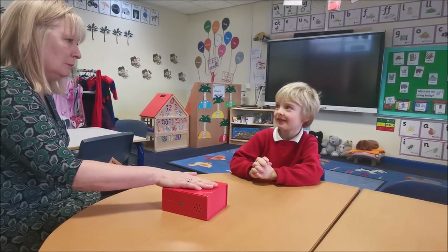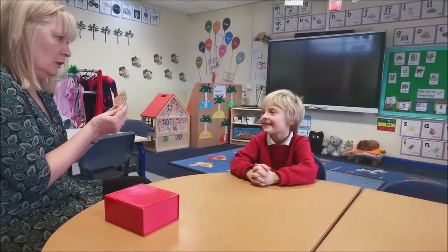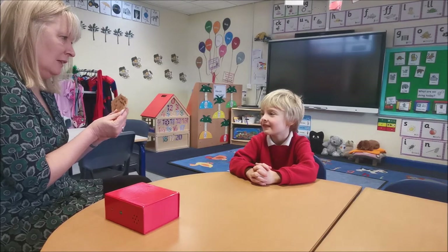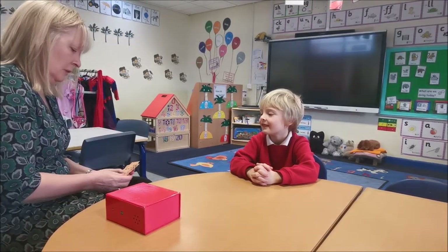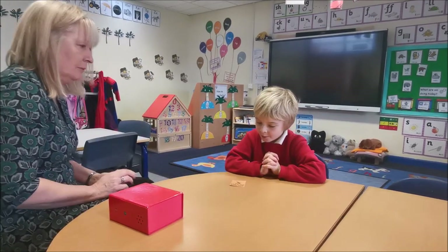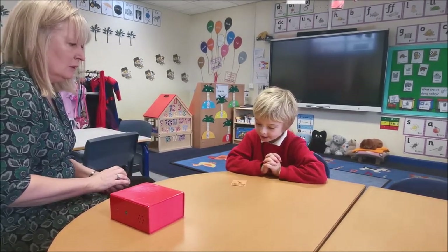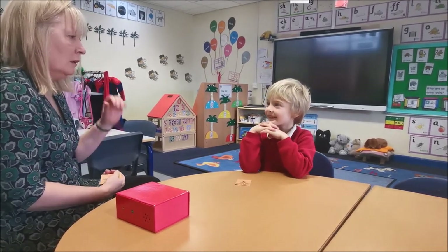I have got something in this box — you can't see it. We have got some clues here that I am going to give you to see if you can guess what it is. So let's see what the first clue is going to be. I think you might be able to read that. What sound does it start with? Beautiful reading — it starts with a k sound.